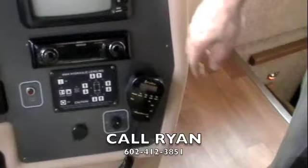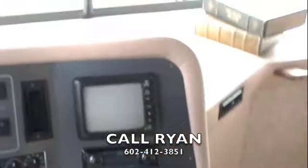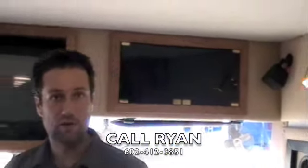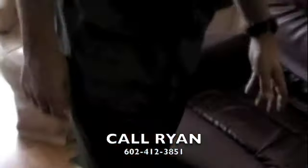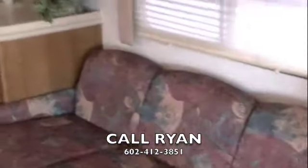Kenwood AM FM CD radio. Your HWH hydraulic leveling system. We've got your living room TV with a DVD system right beside it. Up top we've got your level gauge as well as your Onan 7500 watt quiet diesel generator switch. Nice laminate plank flooring throughout the coach. We've got a rocker recliner and your couch on the driver's side. Tile in the kitchen.